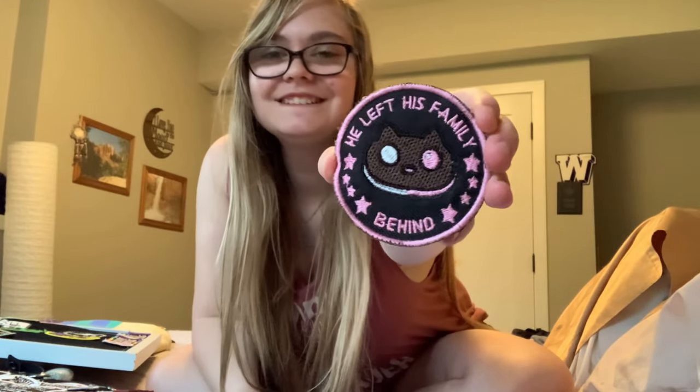And then this is a Cookie Cat patch — it says 'he left his family behind.'